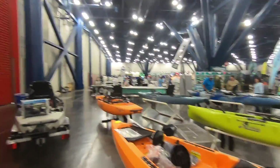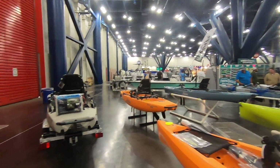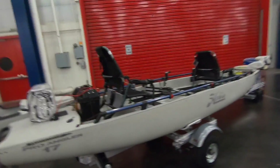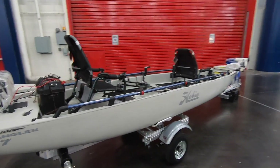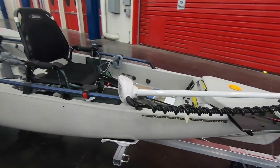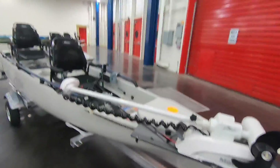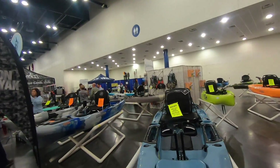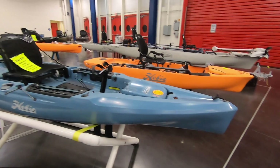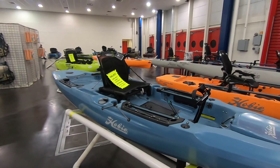Mike checked out the kayak section, highlighting the Hobie Pro Angler 17 — an enormous kayak that comes on a trailer with two seats, plenty of room, and a trolling motor. He also pointed out the 2019 Hobie Outback on display.